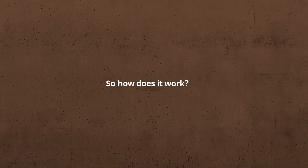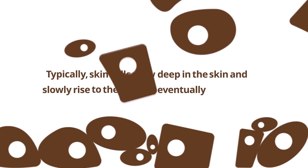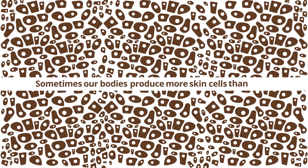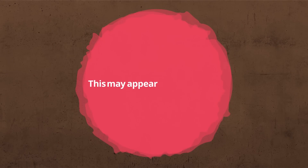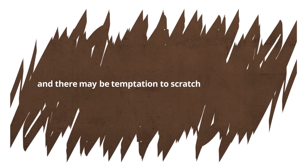So how does it work? Typically skin cells grow deep in the skin and slowly rise to the surface, eventually falling off. The typical life cycle of a skin cell is one month. Sometimes our bodies produce more skin cells than usual, which can cause scaling and thickening of the skin. This may appear as red patches that are covered in silver scales. In time these scales fall away. The scaling, flaking and inflammation can lead to itchiness that may be hard to bear, and there may be temptation to scratch or pick the area.